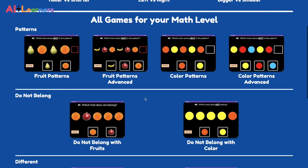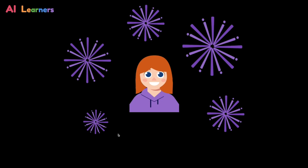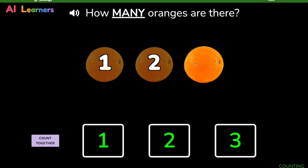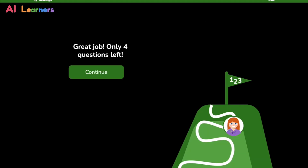Students can practice patterns, same and different, color and object recognition, size logic, and spatial orientation. Students are engaged throughout the game with fun breaks and reinforcement. We also dynamically change level difficulty and recommend games for students to play based on their disability and past performance.